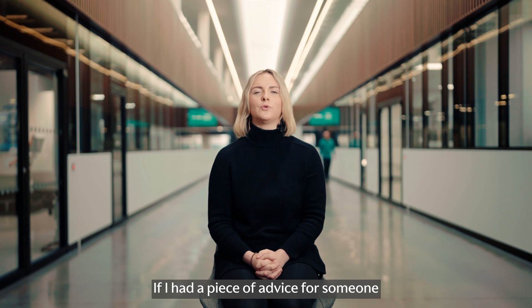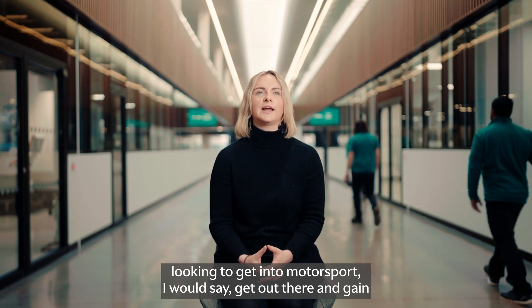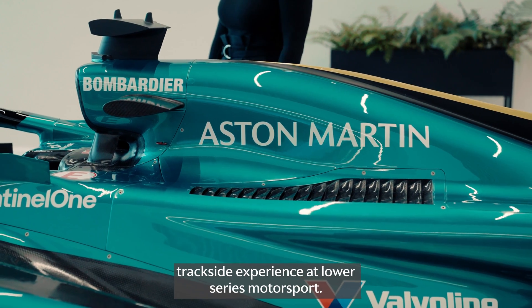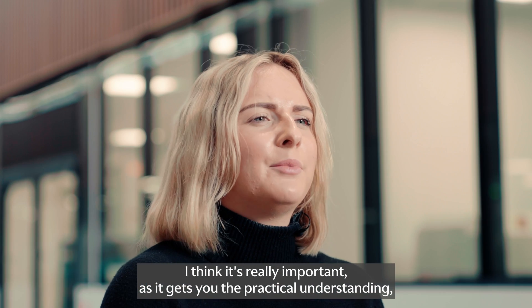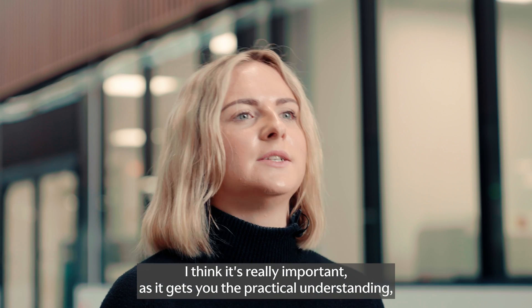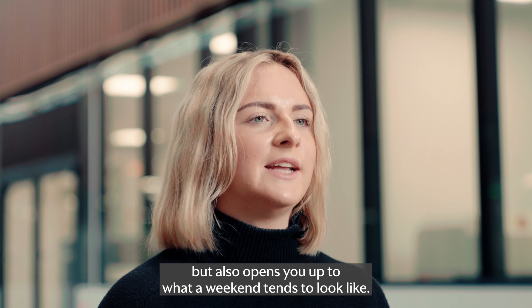If I had a piece of advice for someone looking to get into motorsport, I would say get out there and gain trackside experience at lower series motorsport. I think it's really important. It gets you the practical understanding, but also opens you up to what a race weekend tends to look like.